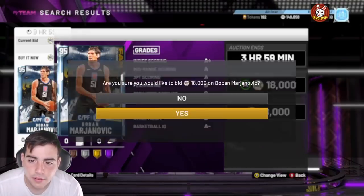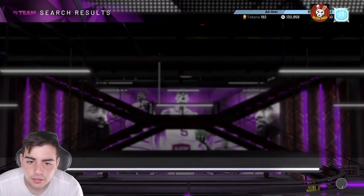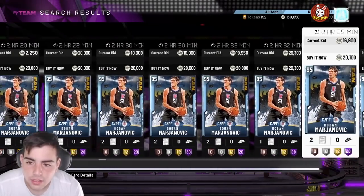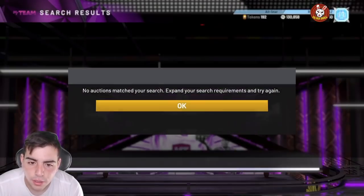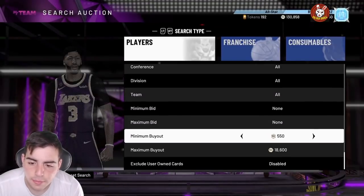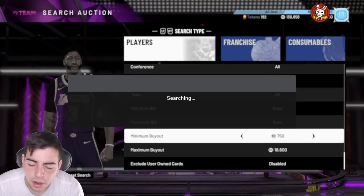Brian Scalabrine is also a potential snipe filter. I just picked one up for 18k on my first try and he's going for around 20k — not a huge margin, but if you see one in the first minute it's obviously going to be money. I'm just going to keep him anyway at 18k.